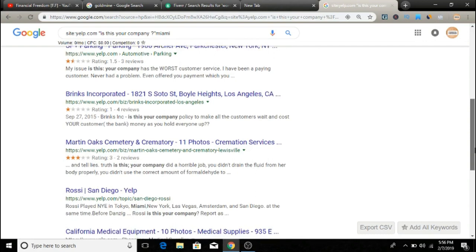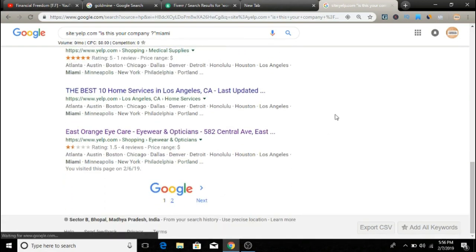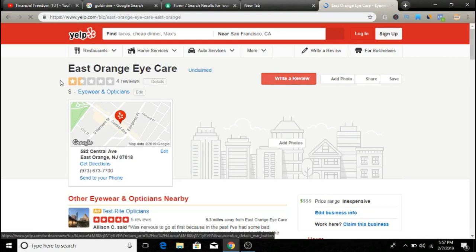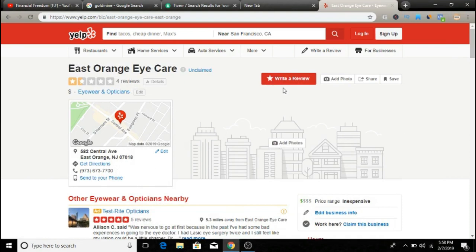Let's find one on the second page. For example, let's pick East Orange iCare — it's an eye care clinic. You'll notice it is unclaimed. All you need to do is go there and claim this Yelp listing, essentially saying you are the representative or owner of this company, and then dress up the Yelp listing to make it more presentable and professional. I know some of you might be freaked out and say, 'This isn't my business, why can I do this?'